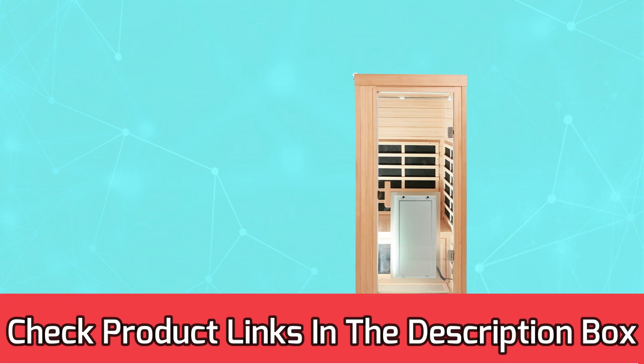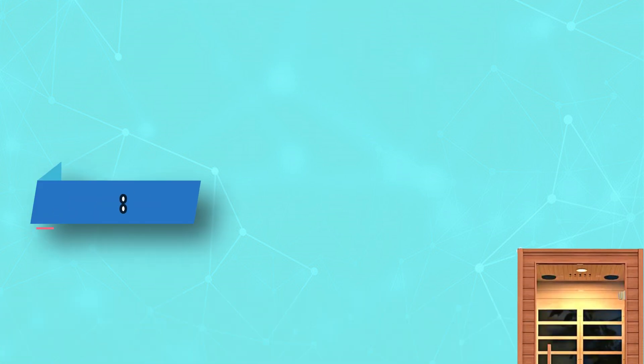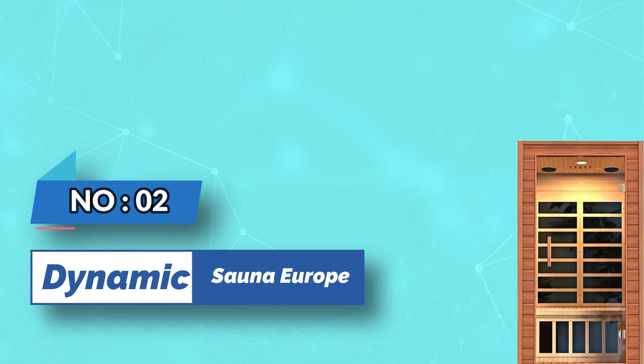For current prices and discounts, check the links in the description box. Number two: Dynamic sauna Europe.